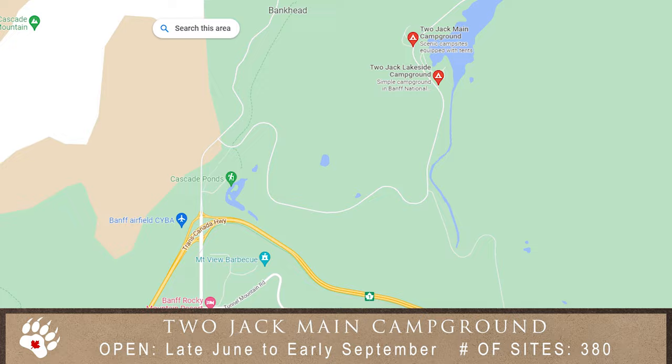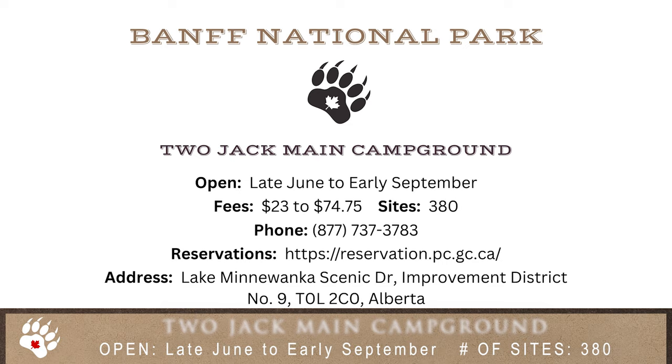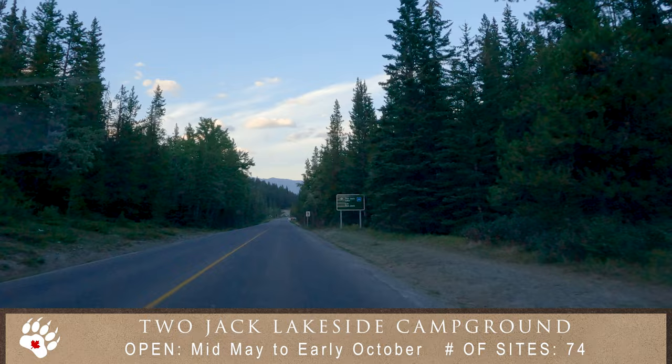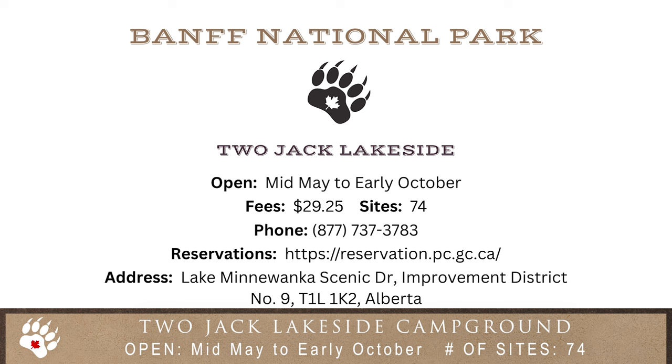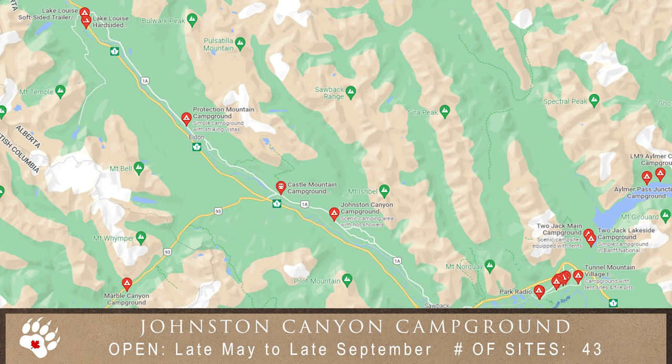Only minutes from the Banff town site is Two Jack Main Campground. This campground offers a more secluded and rustic camping experience with no services. But that's fine because look at what is on your doorstep. Also at Two Jack Lake is Two Jack Lakeside — also a rustic no-service campground but on the shore of this incredible lake. This campground is great for tents and smaller RVs.